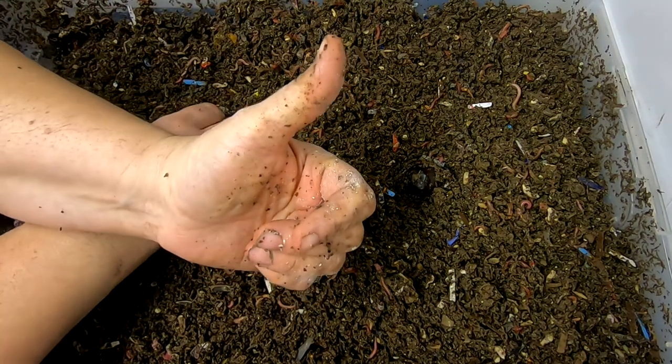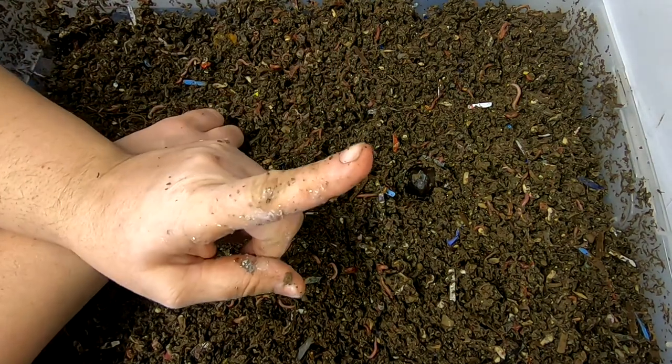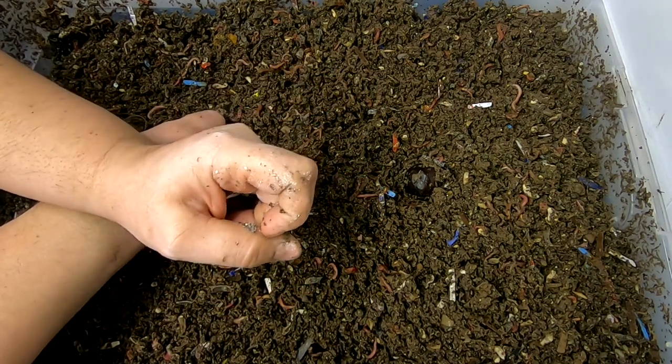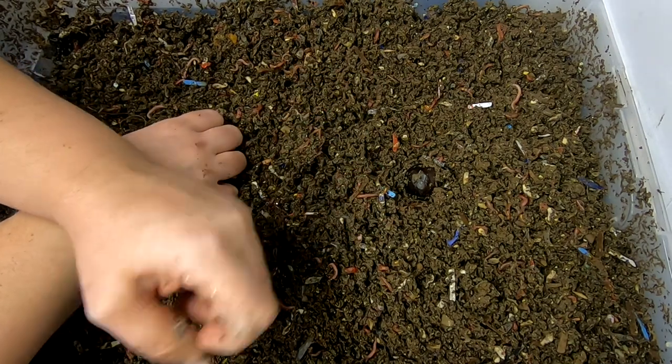If you like the video, give me a muddy thumbs up. If you're not a member of my worm family, click that subscribe button. And if you want to know what I'm doing when I'm doing it, ring that little bell icon. Thanks for hanging out with me and my worms — everybody have a good day!